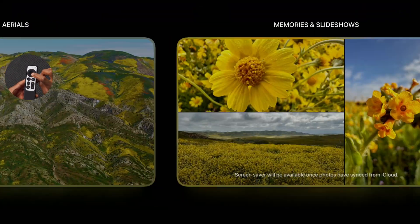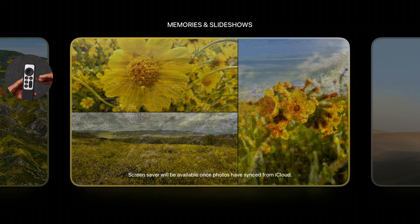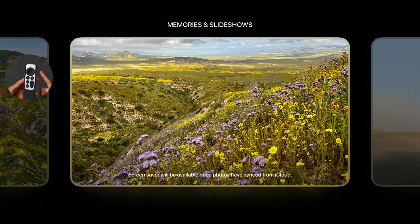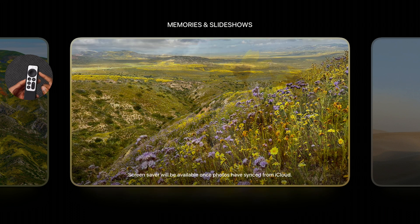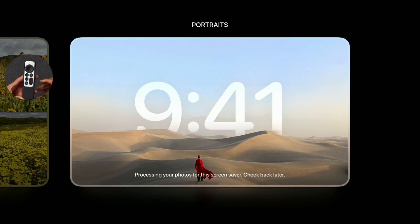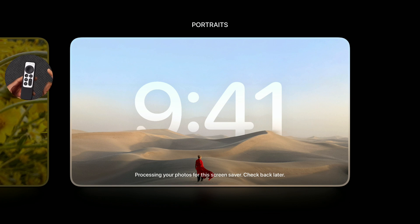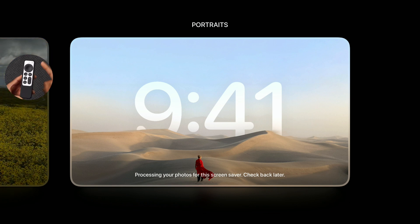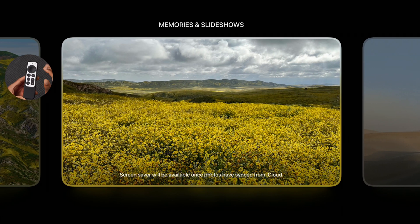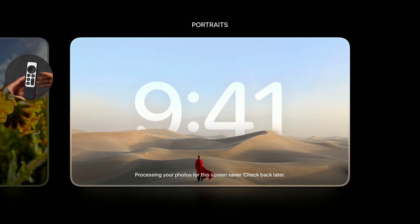Apple has acknowledged a known issue: the Memories and Slideshow screensaver might not reflect availability accurately in screensaver settings or the switcher. Similarly, the Portraits screensaver may not accurately reflect which photos are eligible for the portrait feature. In my case it says 'processing your photos, check back later,' even though I may have qualifying pictures. Apple is working to fix both issues in a later beta.